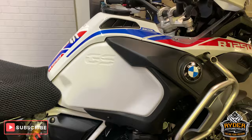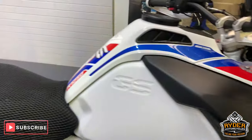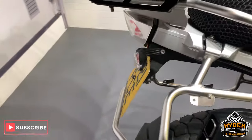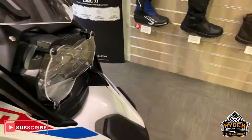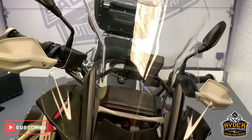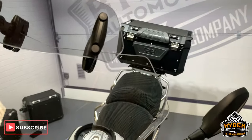Today in our showroom is this really nice BMW R1250 GS Rally Adventure. This is a 2021. This is a brief video, let's just show you around the bike. This has got just under 6,000 miles on the clock.